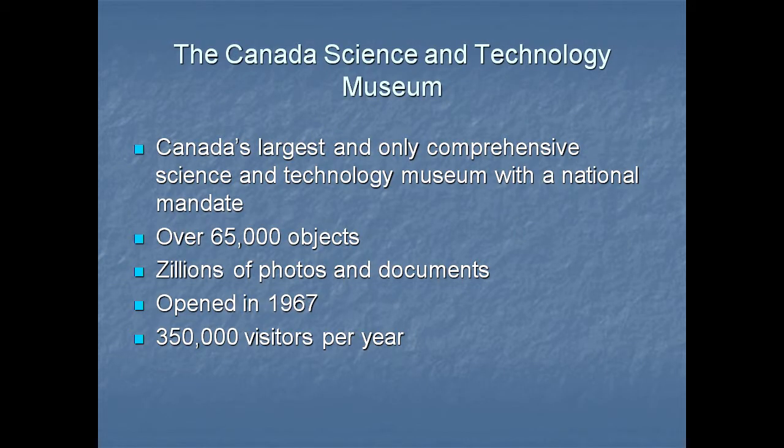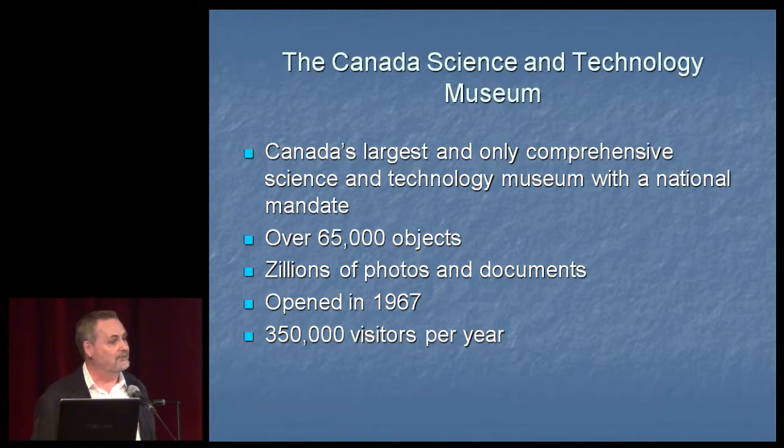It's Canada Science and Technology Museum — Canada's only comprehensive science and technology museum with a national mandate. It has 65,000 objects and millions and millions of photos and documents. We opened in 1967, the year of Canada's 100th anniversary. We get about 350,000 visitors a year, have 9,000 square meters of exhibition space, and we're fully bilingual — French and English. We get 80% of our funding from the federal government; the rest comes from admissions, programs, and sponsorship.